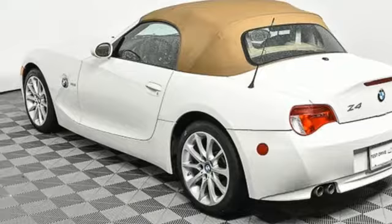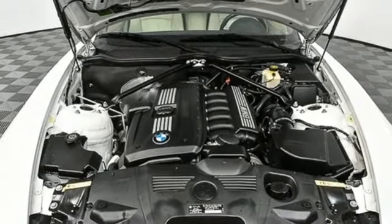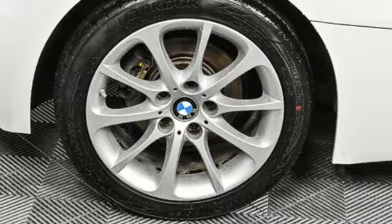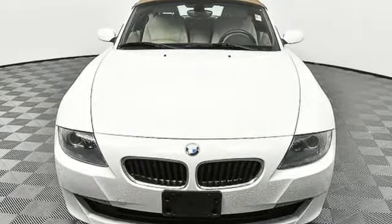Also included: AM-FM stereo radio, manual telescoping steering column, auto dimming mirrors, and automatic transmission. For unbeatable performance and unmatched style, drive a BMW. See it for yourself when you take it for a test drive.